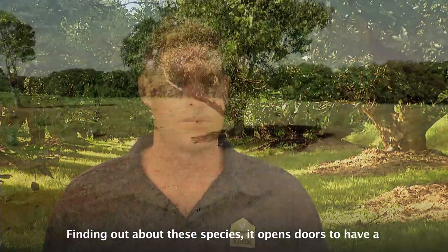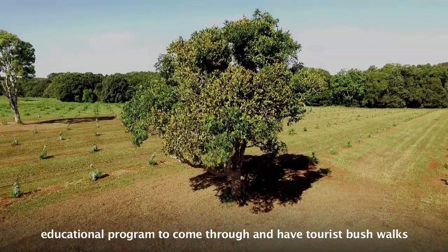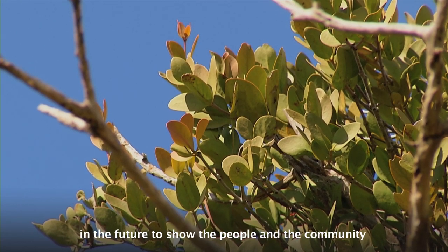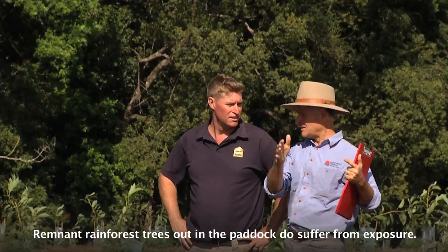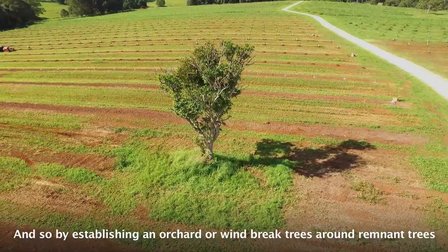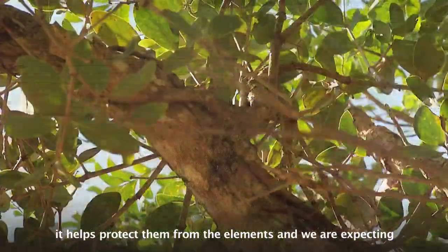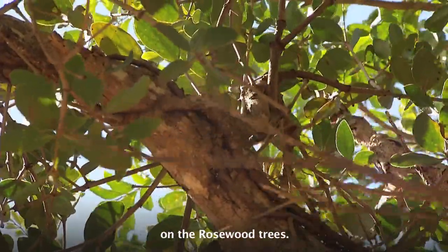Finding out about these species opens doors to have an educational program and tourist bushwalks in the future, to show people and the community exactly what we have here on site. Remnant rainforest trees out in the paddock do suffer from exposure, and so by establishing an orchard or windbreak trees around remnant trees, it helps protect them from the elements. We're expecting the rosewood trees here to flourish, as well as the mistletoe on the rosewood trees.